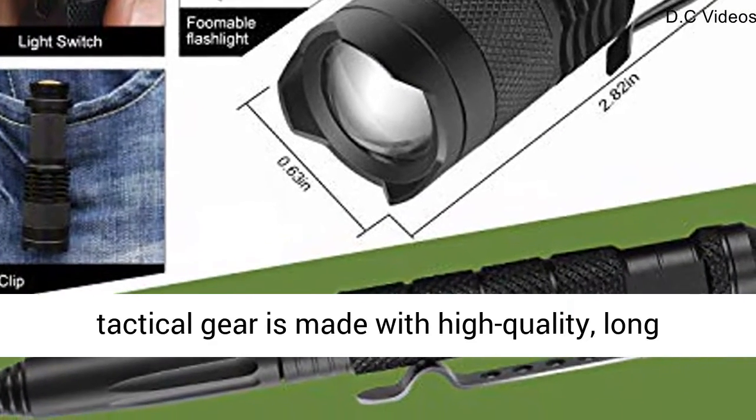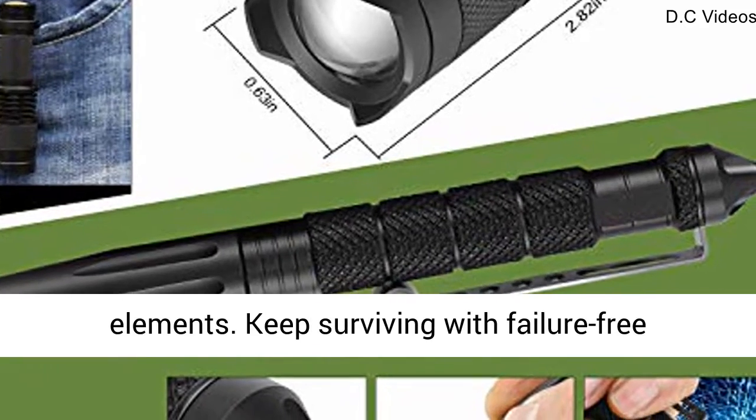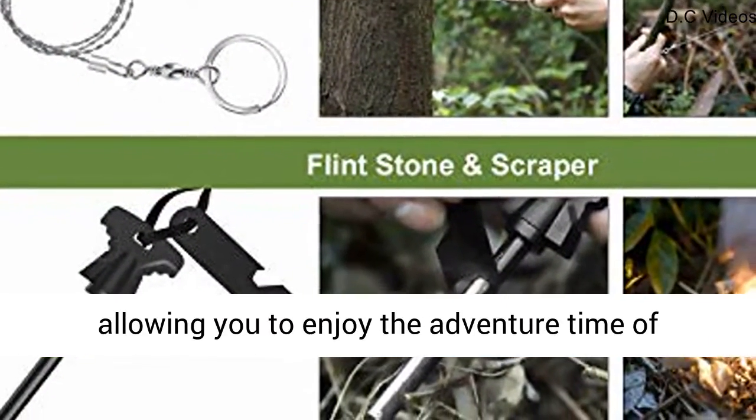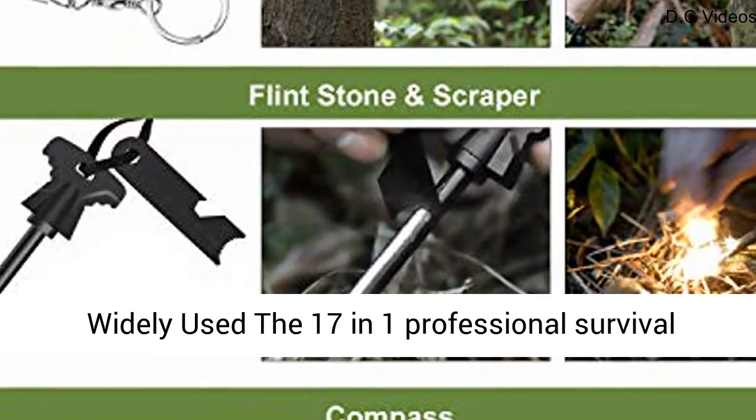High-quality emergency equipment: all tactical gear is made with high-quality, long-lasting materials that will stand up to the elements. Keep surviving with failure-free emergency supplies gear even after prolonged use, allowing you to enjoy the adventure time of camping, wild adventure, or mountain climbing.